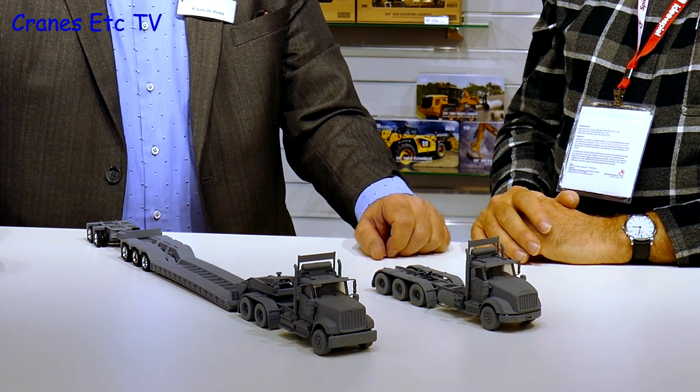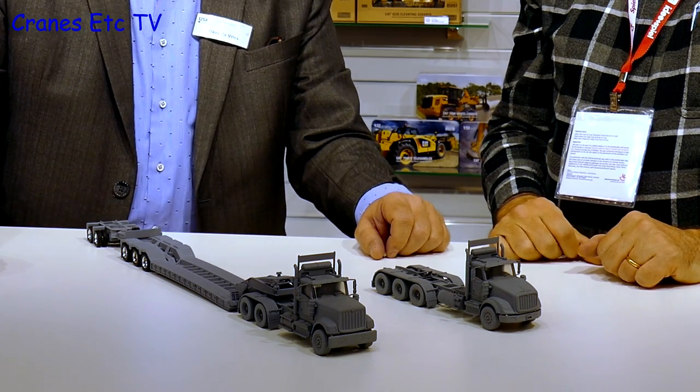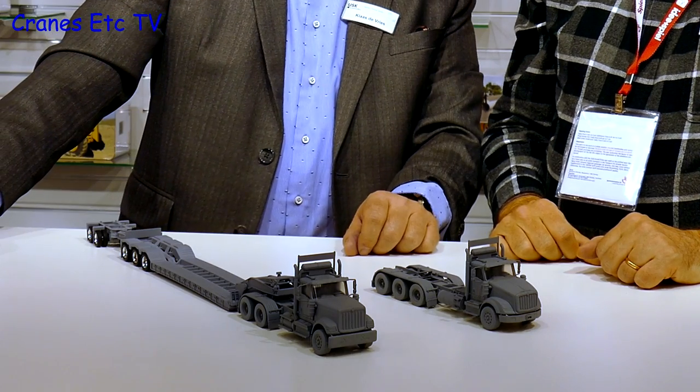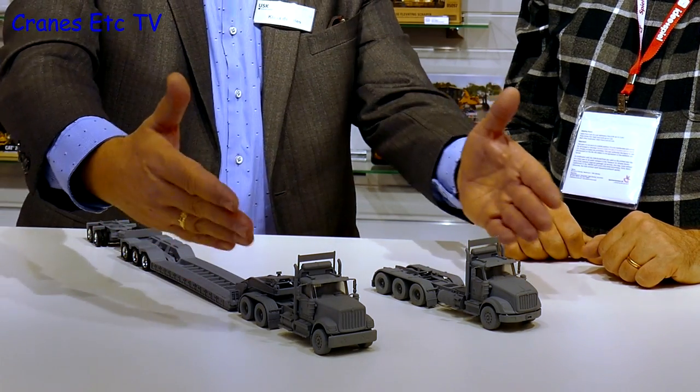The kind of surprise of the show as far as Diecast Masters is concerned is some prototype trucks that weren't expected. Diecast Masters has a license agreement with the US company International and started setting up trucks because they needed low loaders for their construction material. They have two types: the International AX 520 and the AX 620, with differences visible in the cabins.